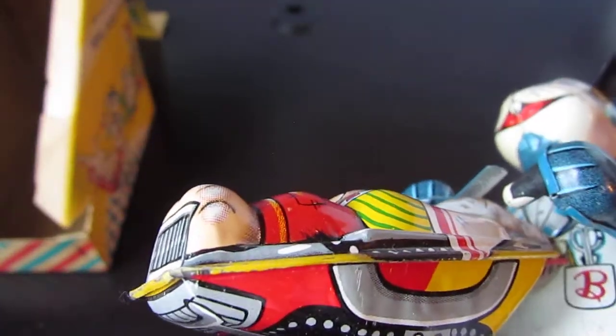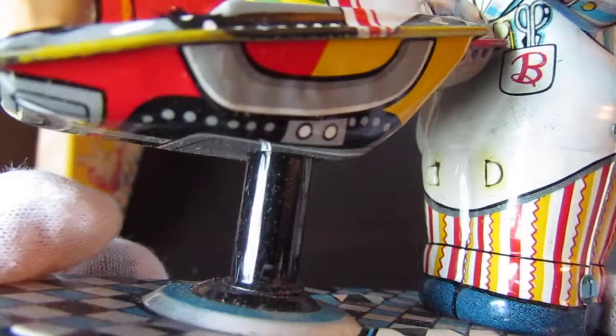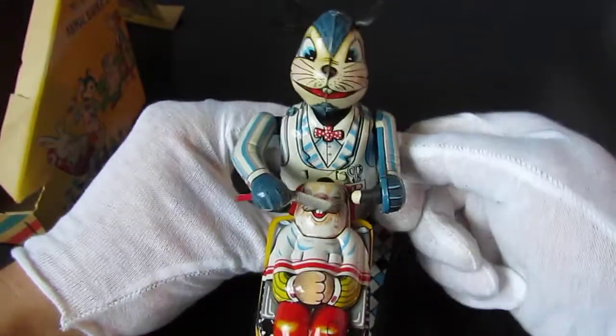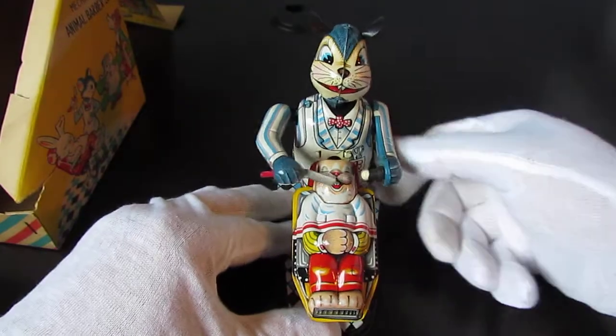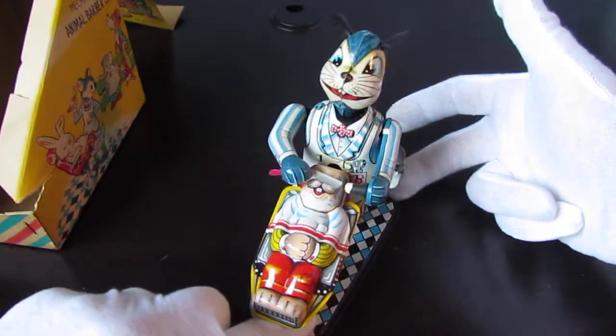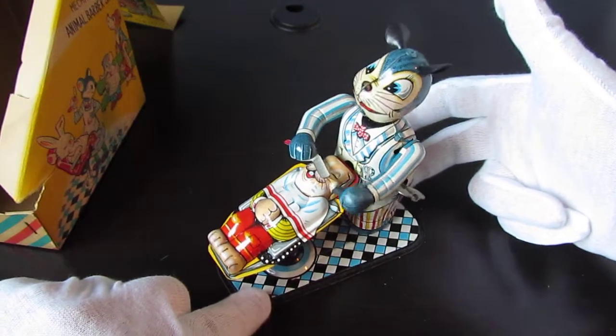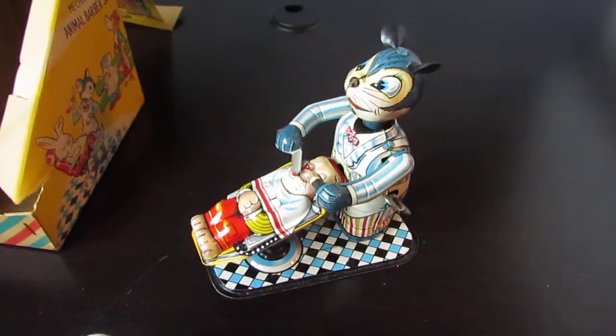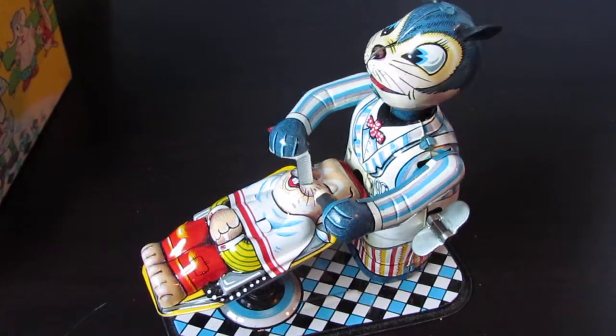It's an old tin toy and it is a wind-up — the key is permanently attached. I'm looking for wear and I don't really see much. Very light scuffing on the pedestal of the seat. Let's wind this guy up and see what happens. I hear the motor going — you guys ready? There we go!